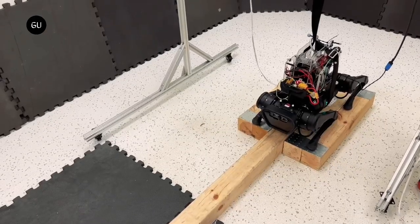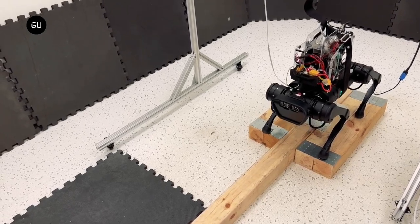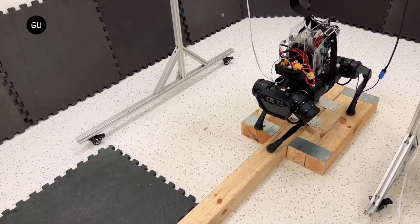Researchers at Carnegie Mellon University's Robotics Institute have designed a system that enables an off-the-shelf quadruped robot to walk on a narrow balance beam, possibly achieving this feat for the first time.